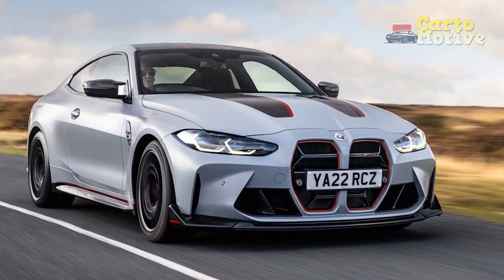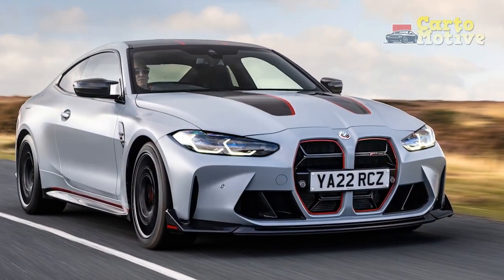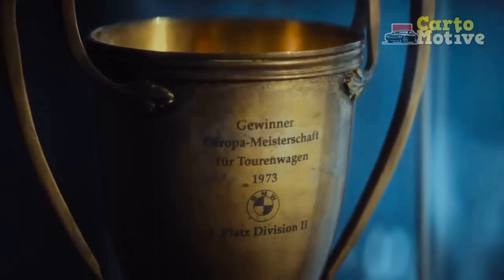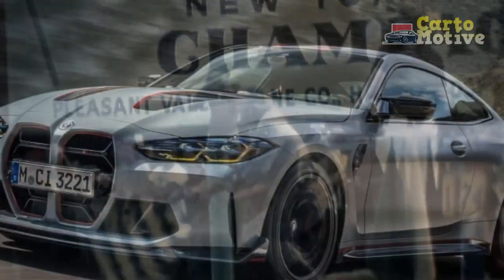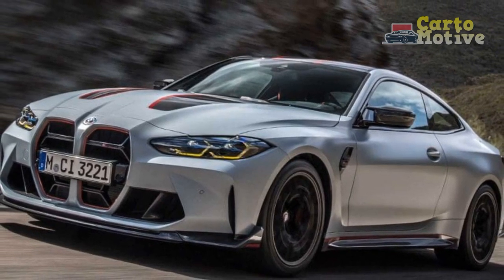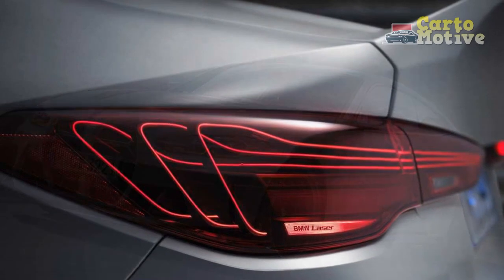This lightweight suffix comes heavily laden with responsibility. Originally meaning Coupe Sport Leicht, or lightweight, and officially Competition Sport Lightweight in today's genre-fluid times, CSL first appeared on the 3.0 CSL Batmobile launched soon after BMW M was founded 50 years ago. The CSL won the 1973 European Touring Car Championship and laid the groundwork for the M road cars we know today.